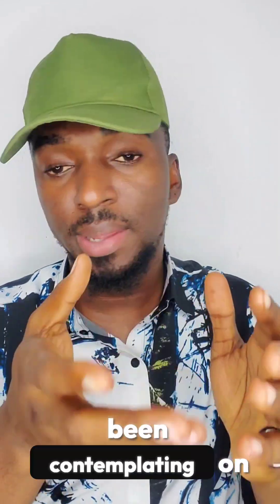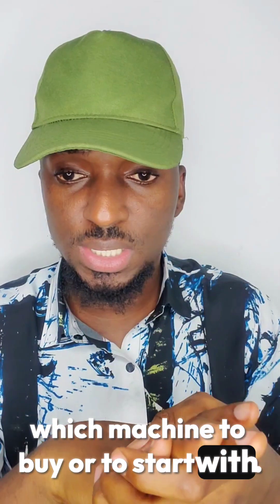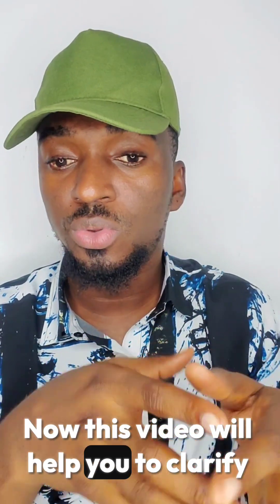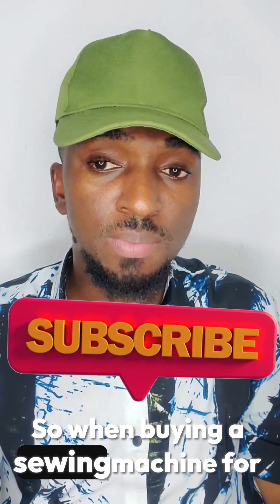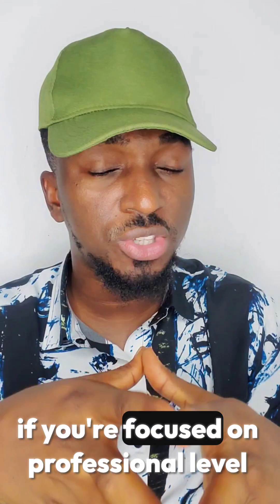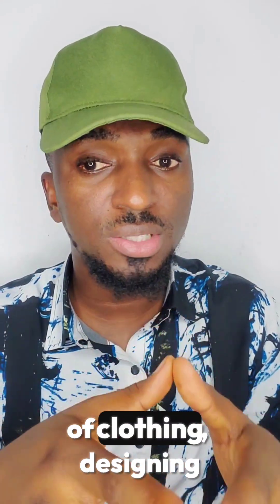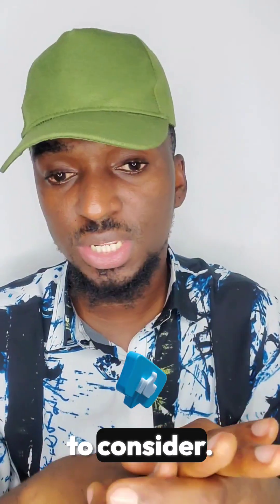As a fashion designer, you have been contemplating on which machine to buy or to start with. This video will help clarify which machines to buy. When buying a sewing machine for your brand, especially if you're focused on a professional level of clothing, designing and production, there are several important factors to consider.